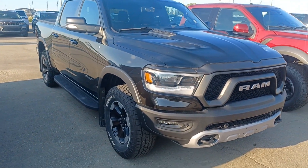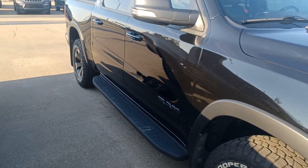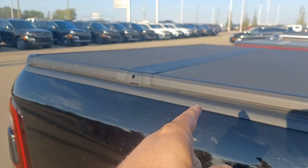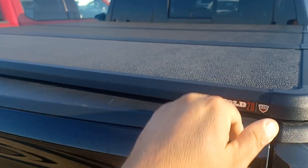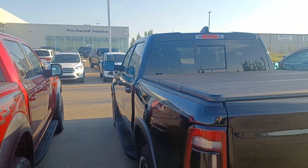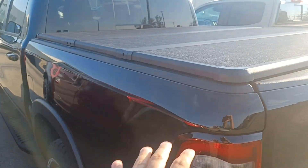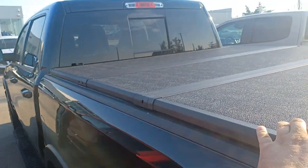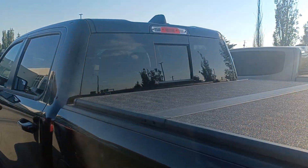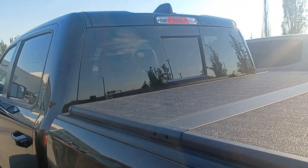Hi Garrett, I'm Nizar here from Sherwood Dodge. I have this truck, it's a 2020 Ram 1500, and this truck comes with a trifold tonneau cover. Regarding your truck, what do you think if I take this one here — it's in great condition, this tonneau cover — and put it on your truck?